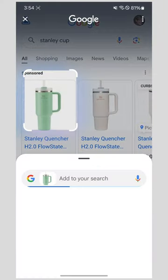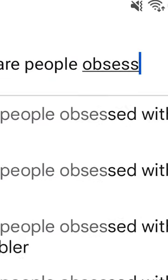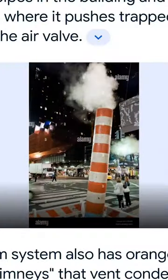Here's where it gets really interesting. Once you circle something to search it, you'll see a little thumbnail image in a search box above your results. That's where you can add something to your search. Instead of asking what something is, you can ask why — like why are these cups so popular all of a sudden, or why are these steam vents all over New York?